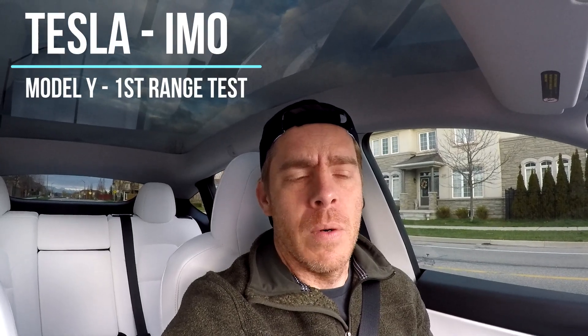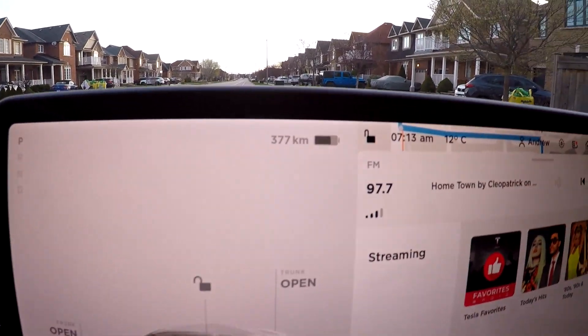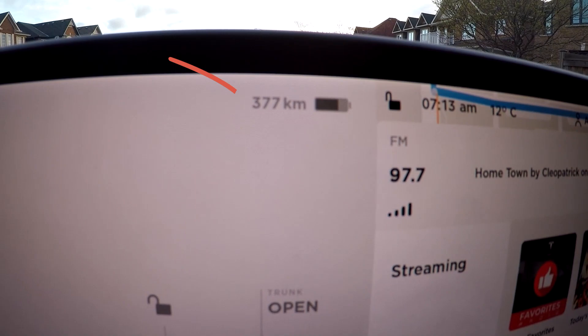Hey guys, Andrew here from Tesla IMO. Today we're going to do our first road test in the Tesla Model Y. The test we're going to do is to a location that's about 89 kilometers away. I charged the car to 377 kilometers.